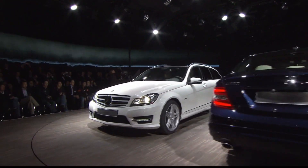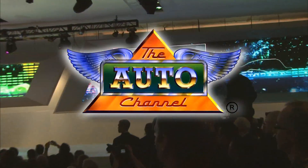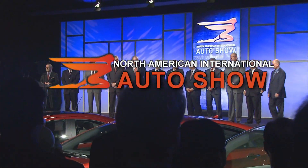Direct from Detroit, Motor City USA, the Auto Channel presents exclusive press pass coverage of the North American International Auto Show.